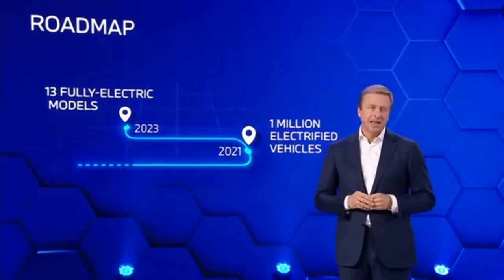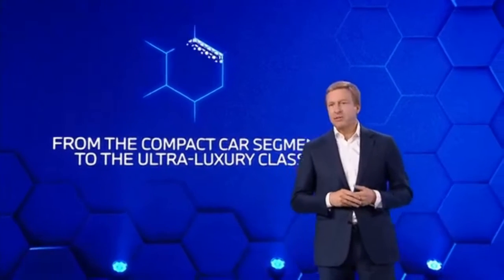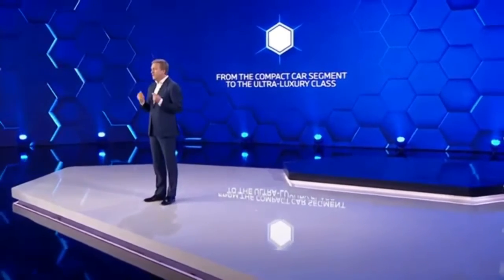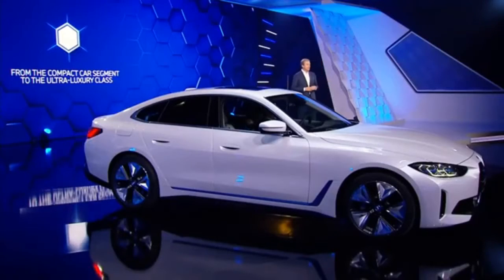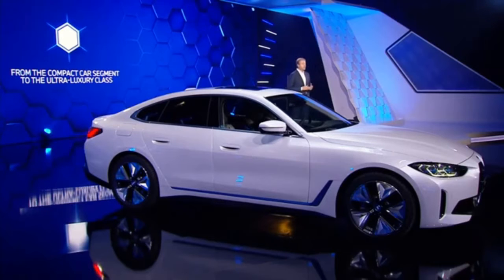2023 will be a key year for us in e-mobility, with 13 fully electric models on the roads. Positioning our BEVs in high-volume segments will enable us to ramp up quickly and achieve swift market penetration. We are taking a targeted approach across all market segments — by 2023 already, we will have at least one fully electric model in all key segments, from the compact car segment to the ultra-luxury class, covering about 90 percent of our segments.